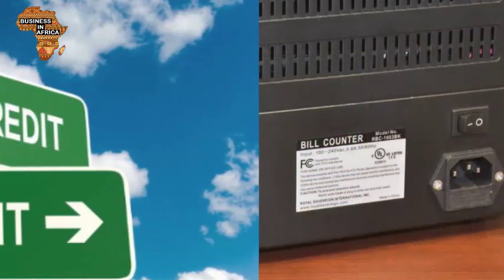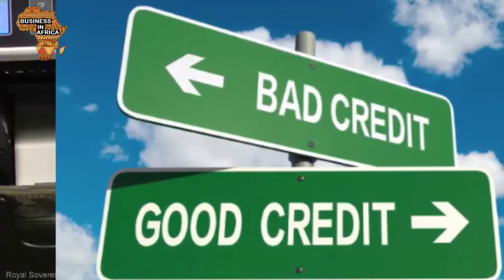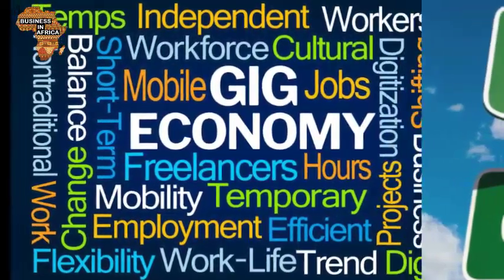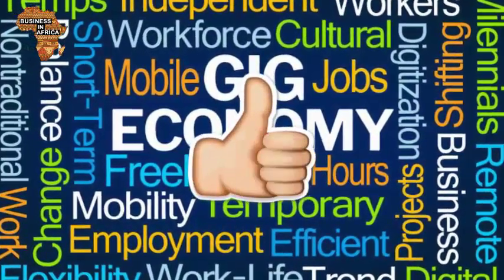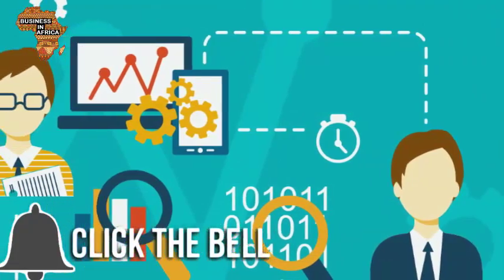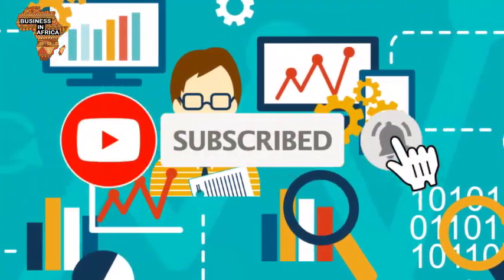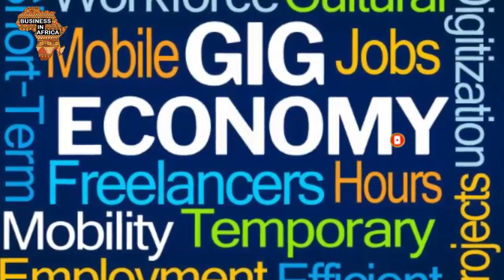There you have it, viewers. Those were 7 financial services business ideas that didn't exist 20 years ago. Hope you enjoyed this video and if you did, leave us a comment. Also, let us know which topics you would want us to cover in our subsequent videos. Do not forget to subscribe and turn on notifications so you don't miss any of our exciting videos. Thanks for watching and see you in our next video.